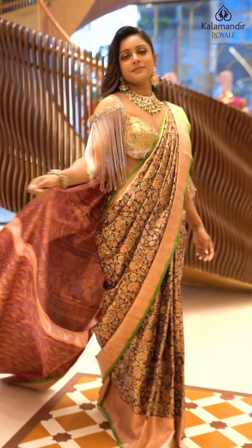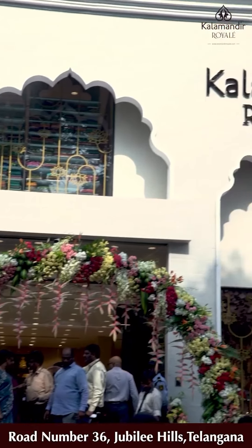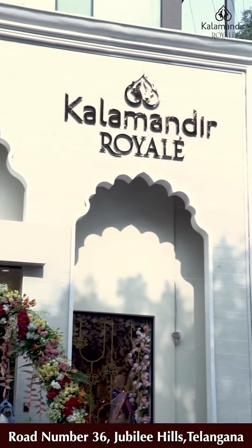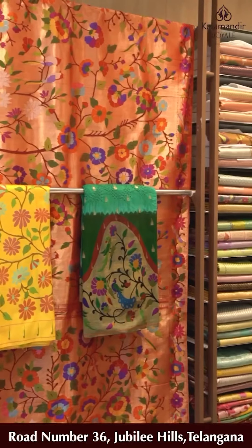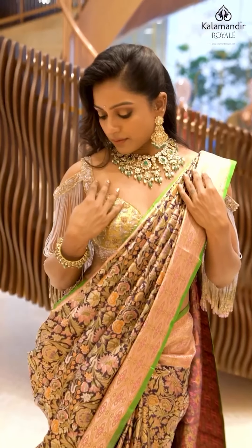The world is full of trends — I want to remain classic, flaunting my Indianness. I always believe in Kalamandir Royal. For best prices, latest collections, and genuine quality, visit the store to experience the royalness.